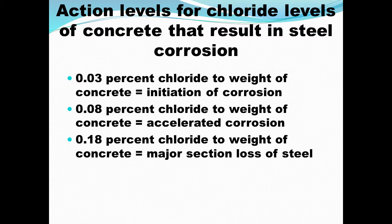As many of you are probably aware, there are action levels for the amount of chlorides in concrete for steel-reinforced concrete that affect the corrosion of that steel. If you reach or exceed 0.03% chlorides by weight of concrete, you initiate corrosion in the steel. If you exceed 0.08%, you're accelerating corrosion, and if you get to 0.18%, you're probably getting some severe section loss and a lot of corrosion product on your reinforcing steel.